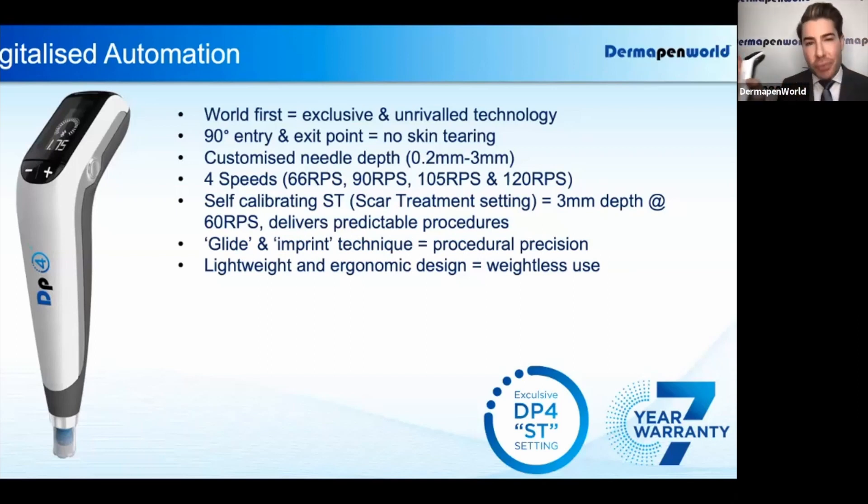So with this range, we can now deliver the needles into the skin with intense precision by simply changing our speed. There are five speeds on the device. The first speed is 66 revolutions per second. The second speed is 90 revolutions per second. The third is 105,